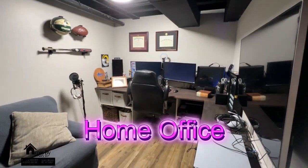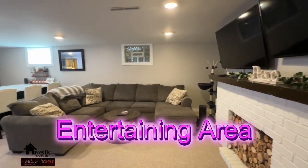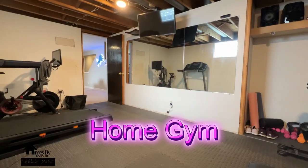My favorite thing about this house is the basement. It features many different multi-purpose areas: a home office, a great entertaining area that can accommodate lots of seating, and a home gym.